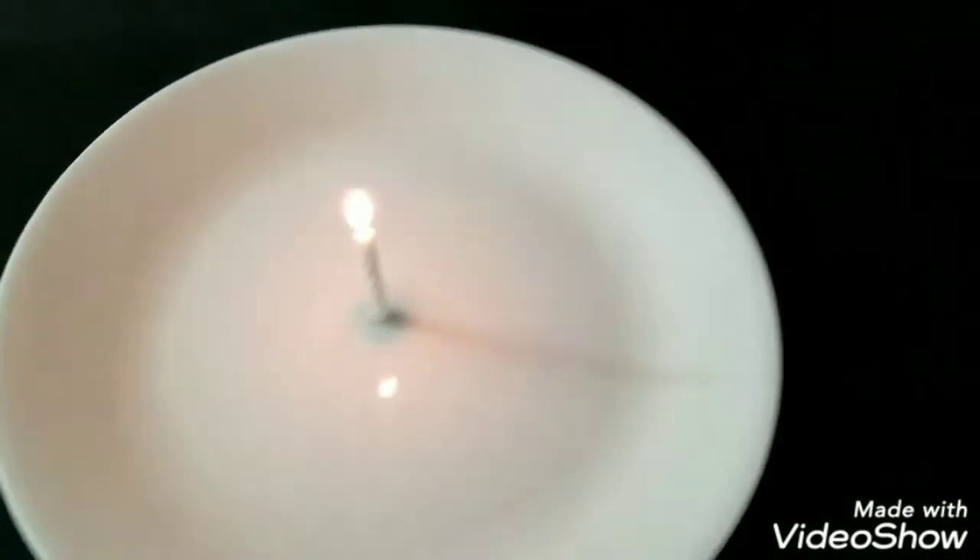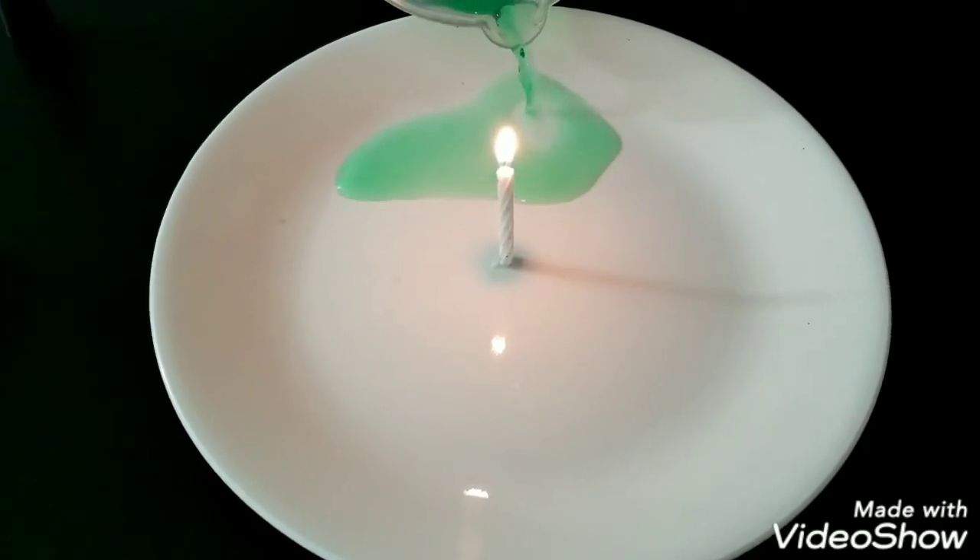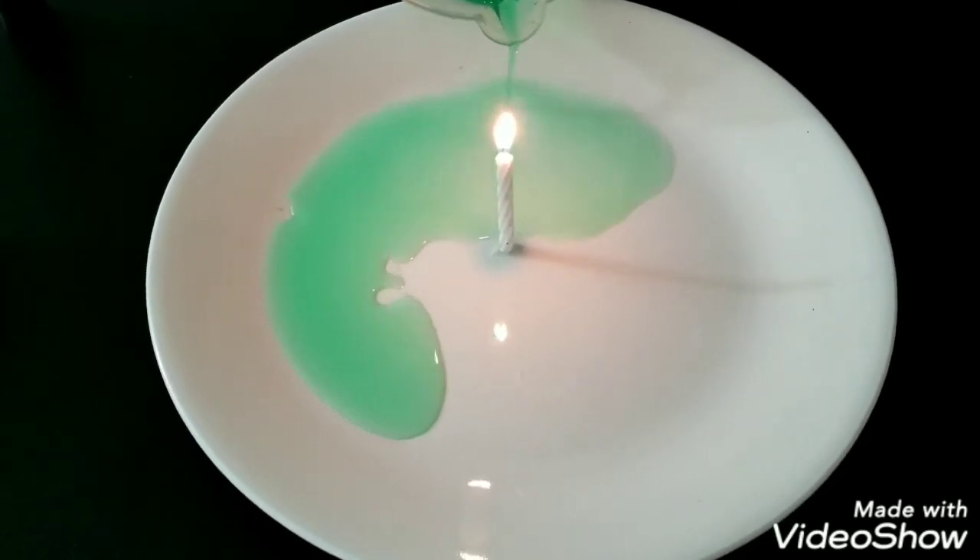Slowly pour the water into the plate so it does not cause the candle to fall.